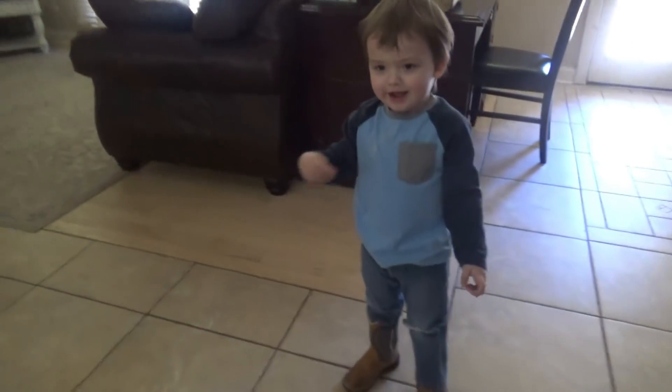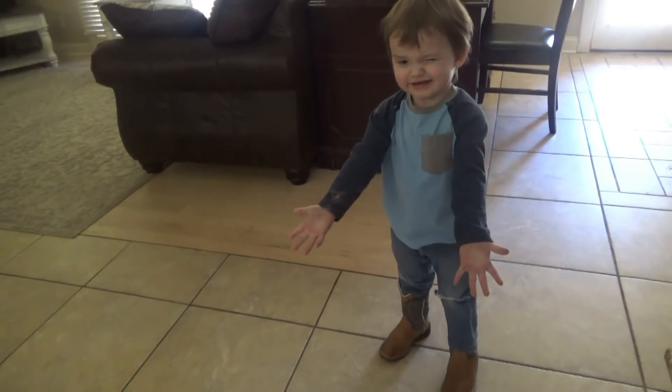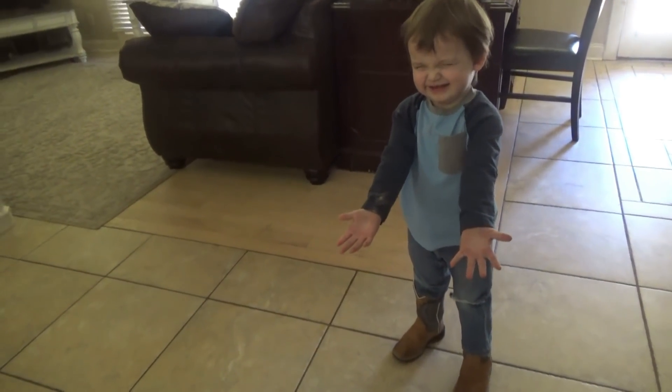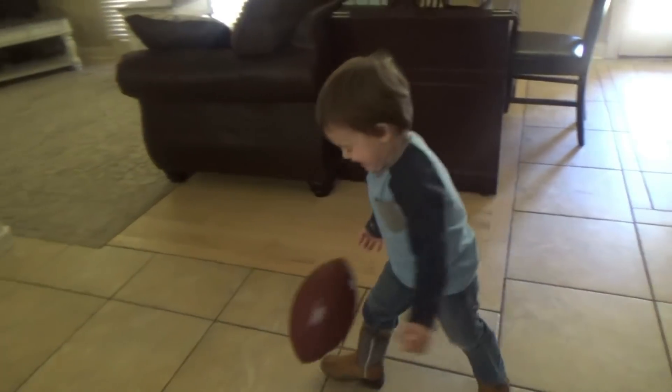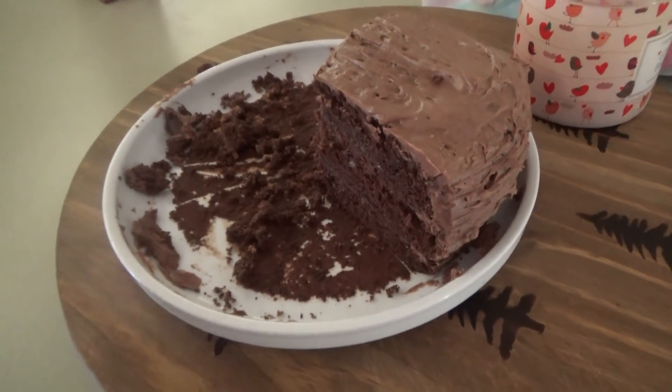Good afternoon y'all, welcome to Monday! We have a fun video for y'all today — we're gonna go back over the past two months, January and February, and show y'all our favorite dinner recipes. But first I gotta tell y'all about this chocolate cake. We made this cake on Saturday night so that we could have it for Sunday.